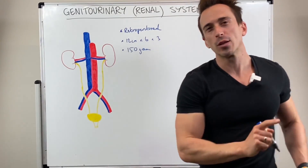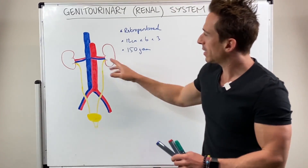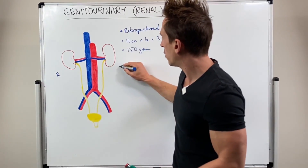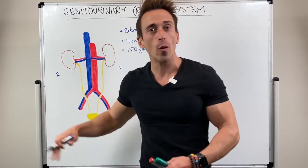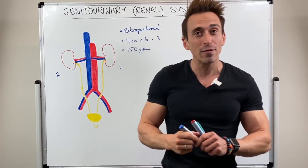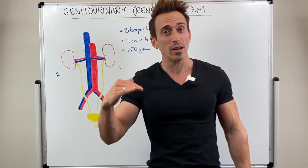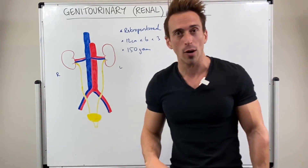Interestingly, the right kidney compared to the kidney on the left actually sits lower, and the reason is because our liver — that big organ — is sitting above it on the right, pushing it down. So the right kidney is actually lower.